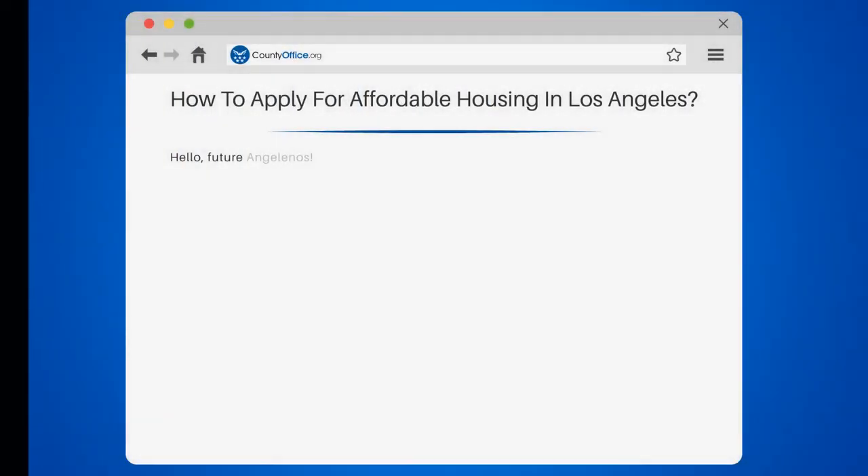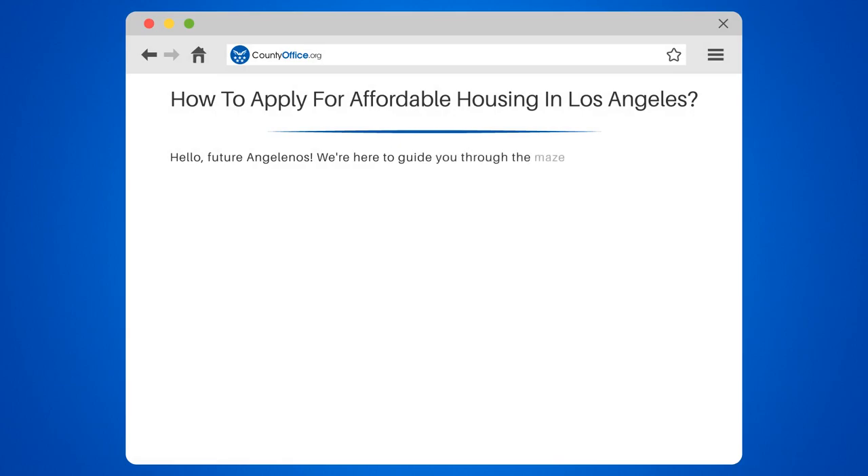How to Apply for Affordable Housing in Los Angeles. Hello, future Angelenos. We're here to guide you through the maze of applying for affordable housing in the City of Angels. Let's get started, shall we?